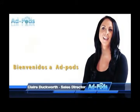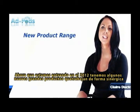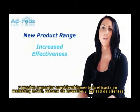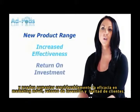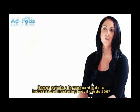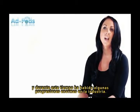Welcome to AD Pods. Now that we're entering 2012, we have some great new products that work synergistically together and they could dramatically increase your mobile marketing effectiveness, return on investment, and customer loyalty. We've been at the forefront of the mobile marketing industry since 2007, and during this time there have been some enormous progressions in the industry.